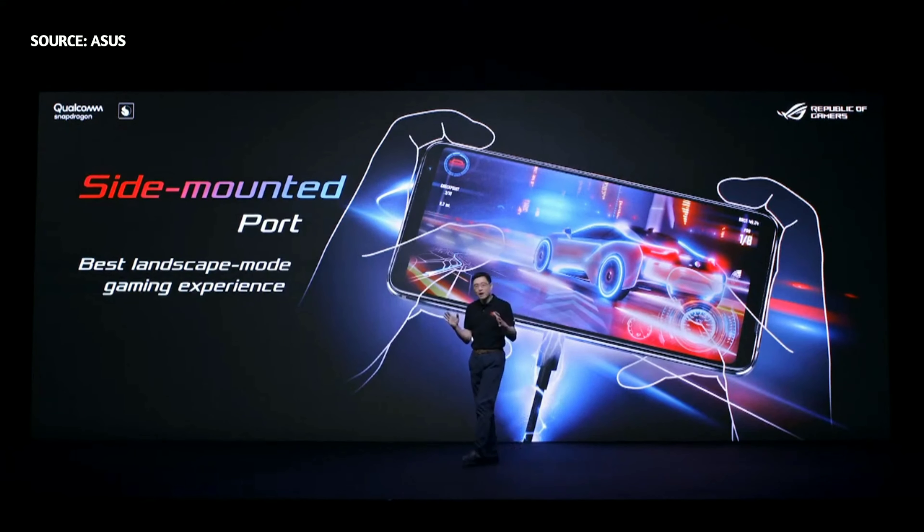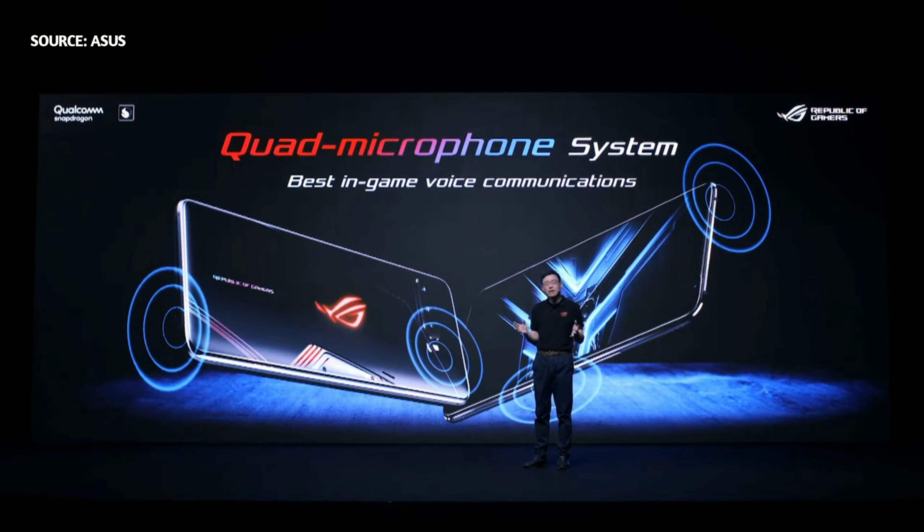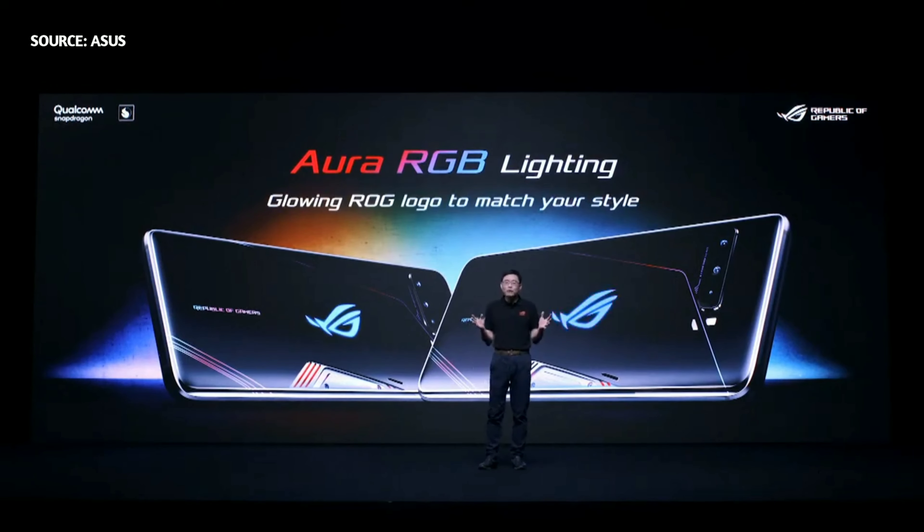LG Phone 3 is a true masterpiece. Even the external design was developed with laser focus on details. We specifically designed the side port to keep cables out of the way of gameplay, making it convenient to charge even when gaming or live streaming. A quad mic system filters out background noise for crystal clear voice communications in multiplayer gaming. LG Phone 3 also features Aura RGB lighting — the glowing RGB logo on the back cover supports a variety of colors and lighting schemes, so gamers can play in style.